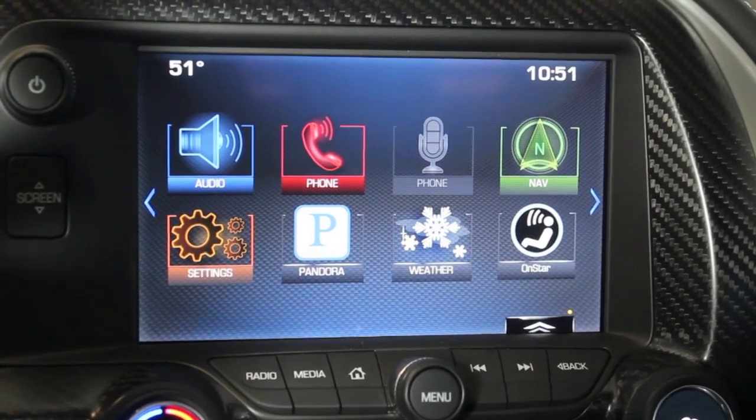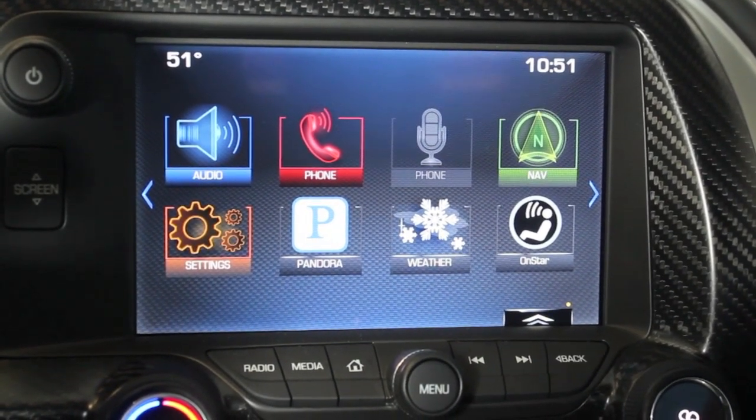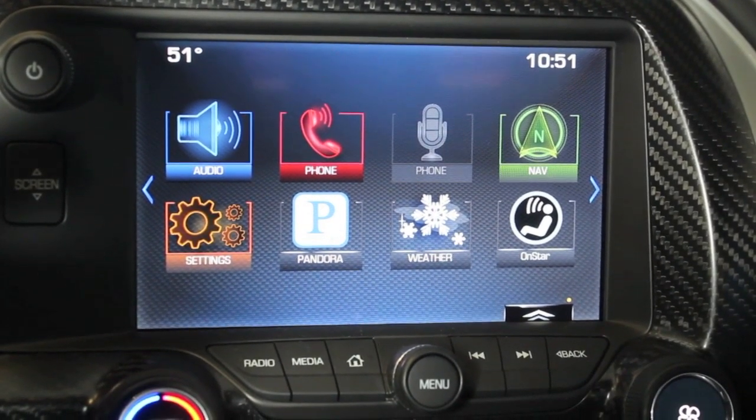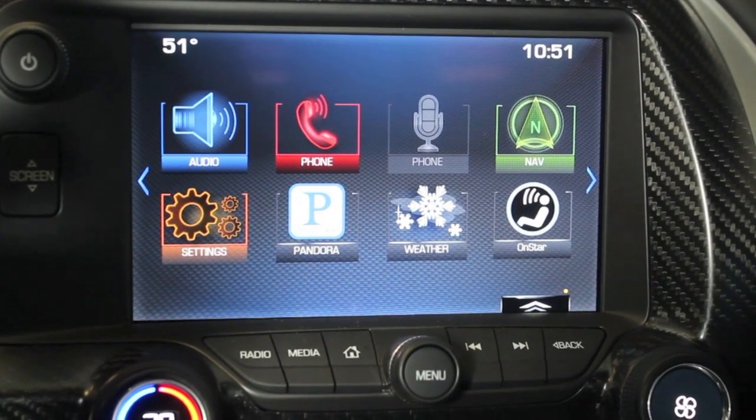Brent Baker with Bill Stasek Chevrolet here. We're inside the 2014 Corvette Stingray, and if your new Corvette is equipped with the multimodal performance exhaust system, there's actually a settings option to change the tone regardless of the driver mode selector. So let's take a look.